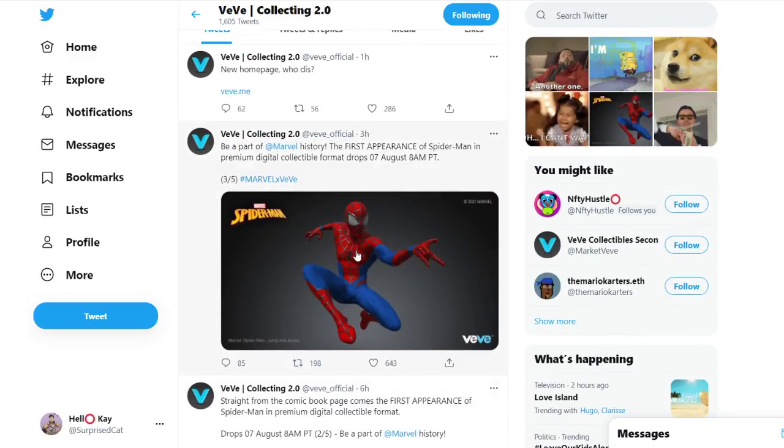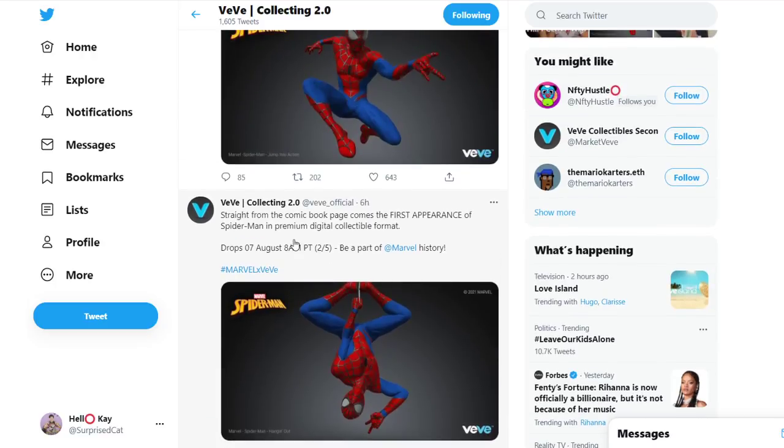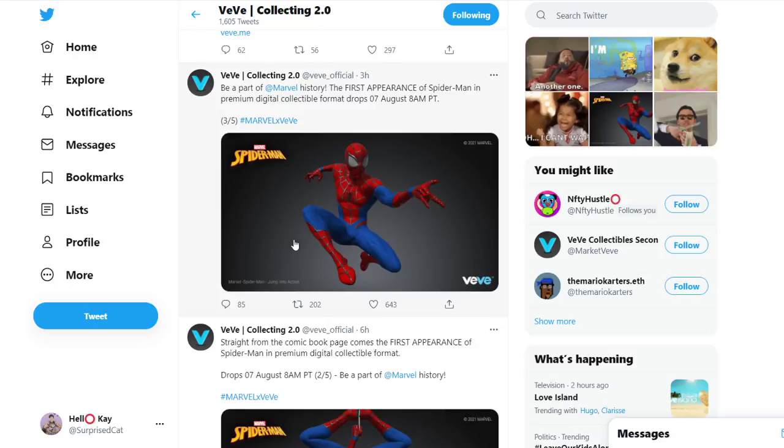So that begs the question: are all of these going to be first editions? Because to me it would be a bit confusing if you have up to five of the exact same Spider-Man and every single one of them is first edition. I don't see how that works. If they have different versions of Spider-Man I could then see maybe one could be a first edition, the other one could be a first edition of that version, but it seems like if all of them are first edition, that just confuses me even more.